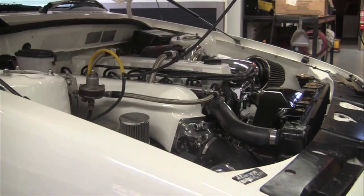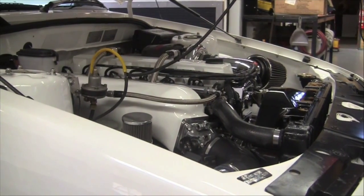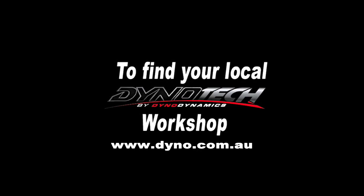More power, better fuel economy, a cleaner, more efficient engine — they're just a few of the advantages of having your car tuned on a Dynotech dyno. To find your nearest Dynotech workshop, go to dynotech.com.au. Dynotech by Dynodynamics.